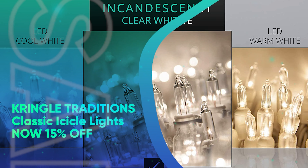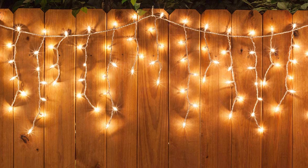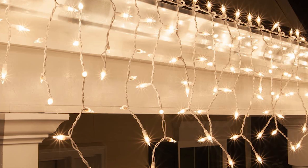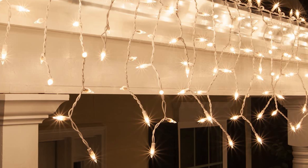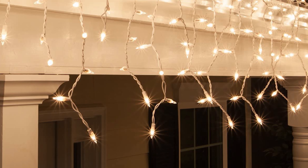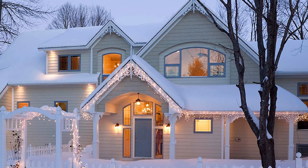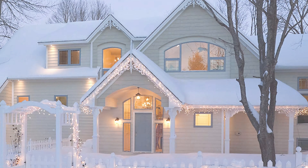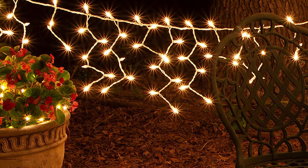Kringle Traditions Classic Icicle Lights, now 15% off. Hang these icicle lights from your roof, fence, or entryway to give your home a frosty makeover. Each icicle features a different drop length, giving it a more organic look. With the possibility to link 3 strings of lights, you can cover around 25 feet of lighting with just one outlet. But if you need a longer length and don't have access to another outlet, you should consider purchasing LED icicle lights, which can often handle more connections. We also recommend purchasing light clips along with these lights for the easiest setup around your home.